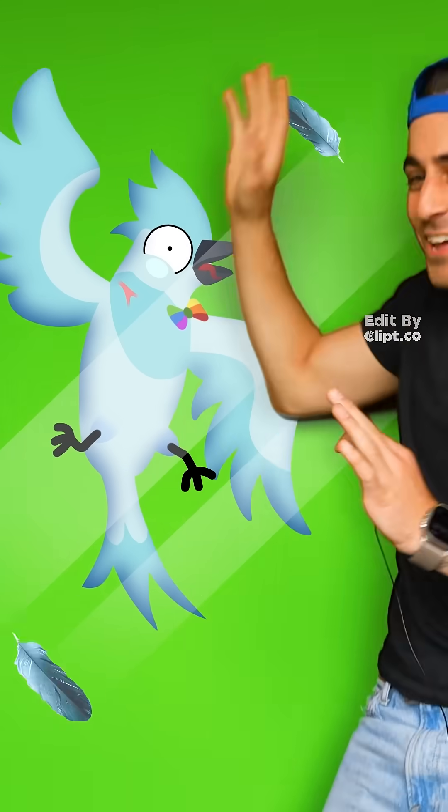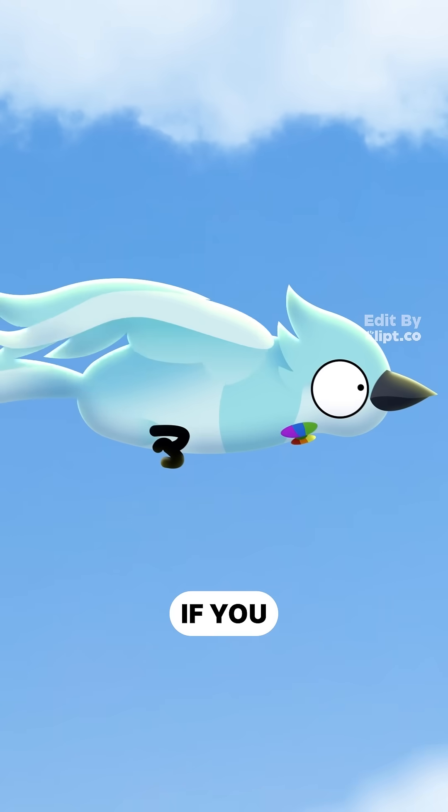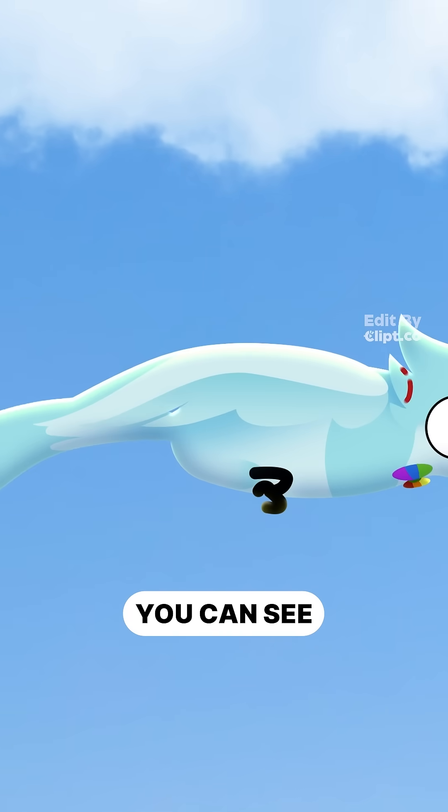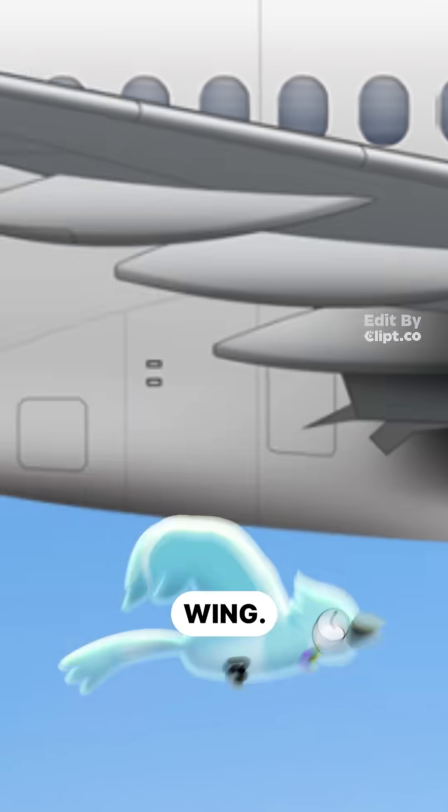How do birds fly? Take this bird for example. If you look at this guy's wing from the side, you can see that it's big up front and then it tapers off towards the back — kind of like an airplane wing.